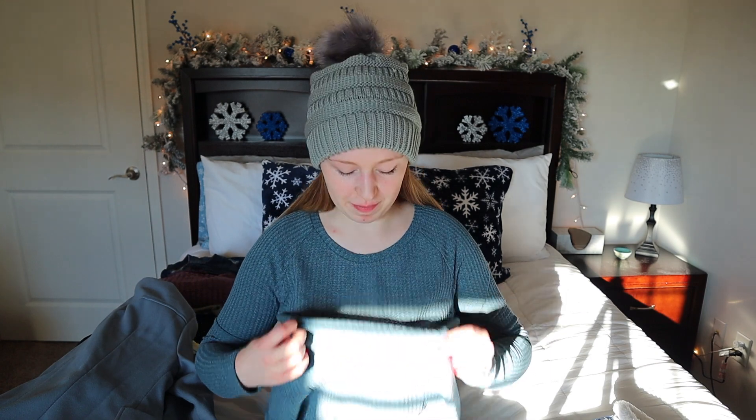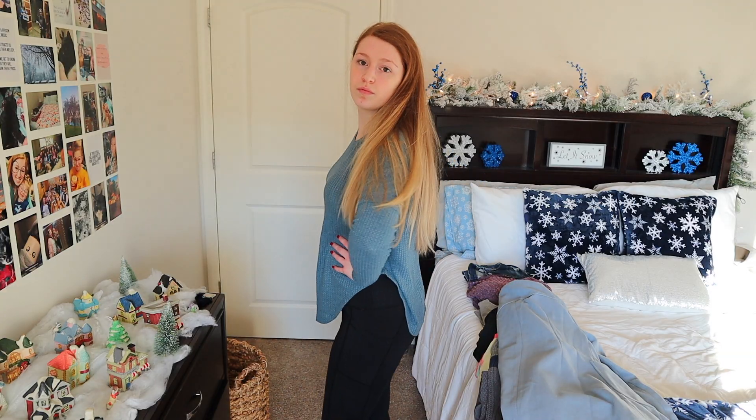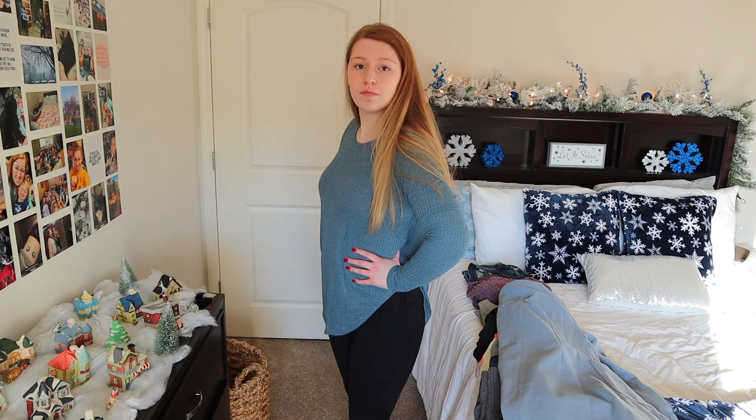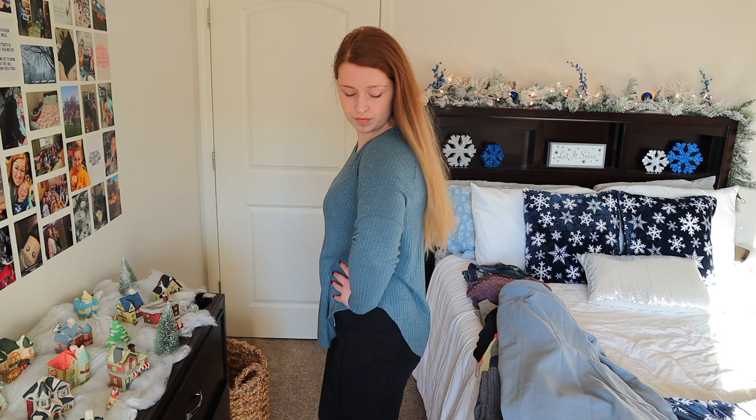I almost forgot to mention — the top I am currently wearing is also an item I bought. It is a waffle knit material, super soft and super comfortable. It's not overly thick so it's a nice one to wear if you get a little warm wearing long sleeves. It's a nice material and is definitely long enough to cover the booty area if you want to wear it with leggings.